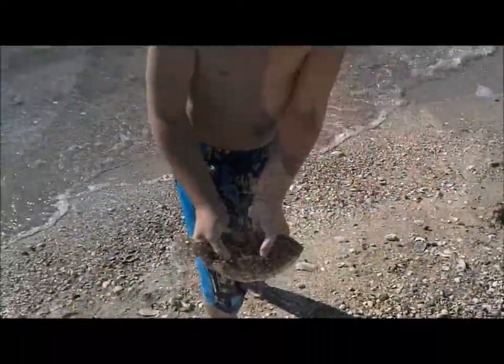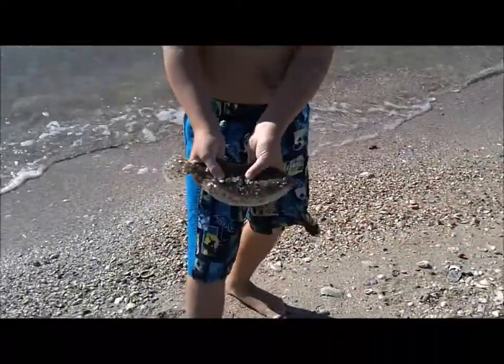Little bitty flounder! There it is! See how we hooked them? That's a little one — that's just a poor fish! Can I hold it? Yeah, we can hold it. It's a little one, isn't it? Little guy.